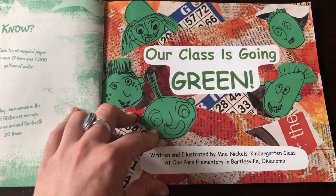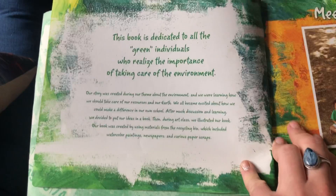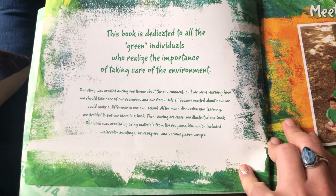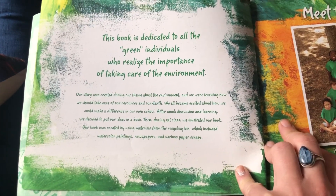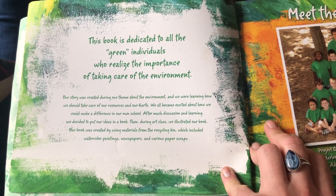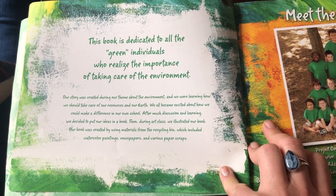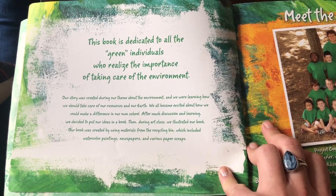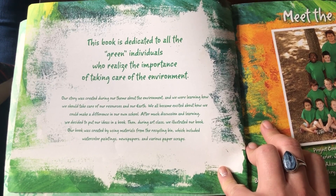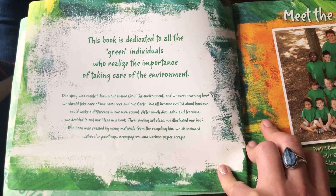Our Class is Going Green. It's dedicated to all the green individuals who realize the importance of taking care of the environment — that's you. Our story was created during our theme about the environment, and we were learning how we should take care of our resources and our earth. We all became excited about how we could make a difference in our own school.